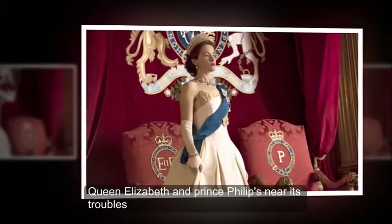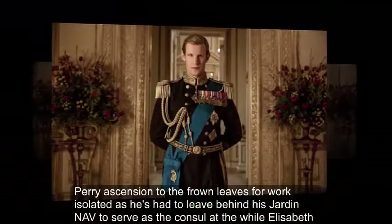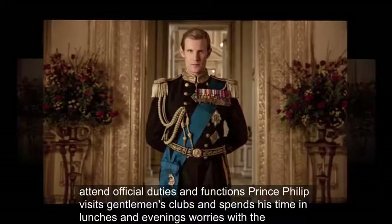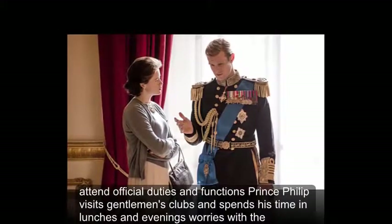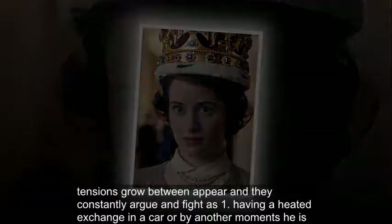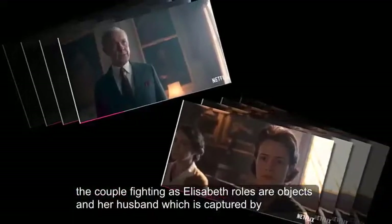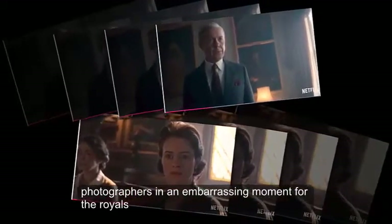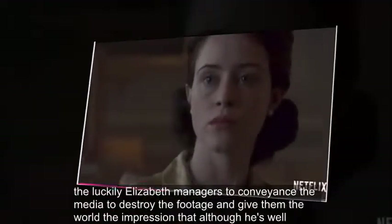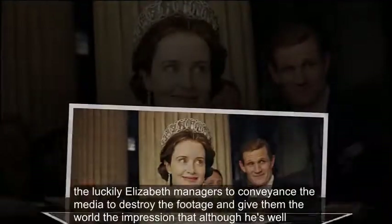Queen Elizabeth and Prince Philip's Marriage Troubles: Her ascension to the throne leaves Philip isolated as he's had to leave behind his job in the navy to serve as her consort. While Elizabeth attends official duties and functions, Prince Philip visits gentlemen's clubs and spends his time at lunches and evening soirees, with the implication that he could be playing away from home. Tensions grow between the pair and they constantly argue and fight, at one point having a heated exchange in a car. Another moment sees Elizabeth hurling objects at her husband, which is captured by photographers in an embarrassing moment for the royals. Luckily, Elizabeth manages to convince the media to destroy the footage and give the world the impression that all is well between them.